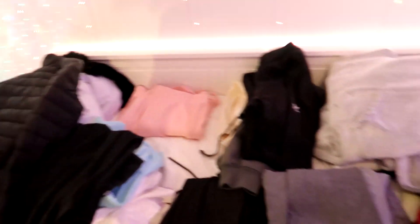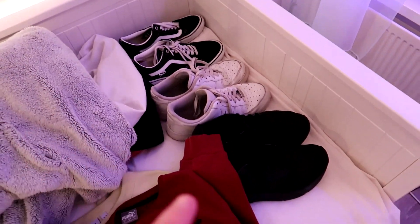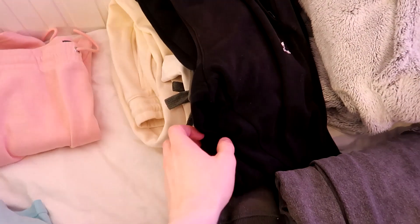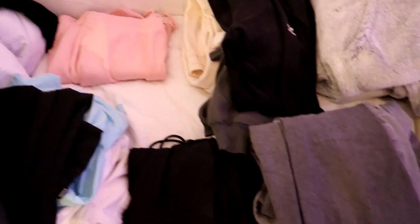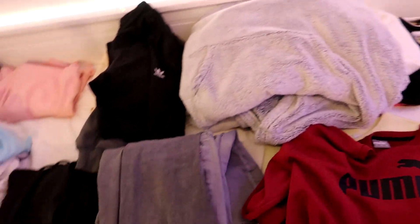This is what everything looks like laid out, and obviously this is way too much stuff. I really don't think I need three pairs of shoes for a week away. I literally have about eight hoodies here, and I do not need two puffer coats. I also have way too many jeans and sweatpants. The only thing I haven't overpacked is a pair of shorts, because I literally only have one pair right now.